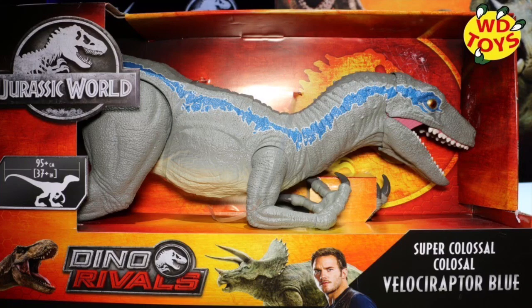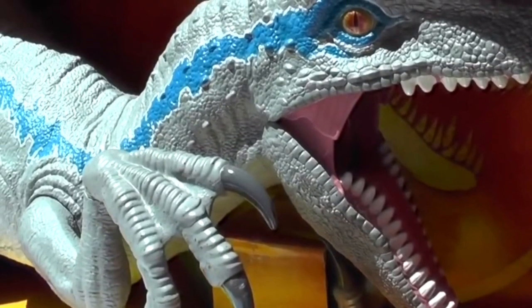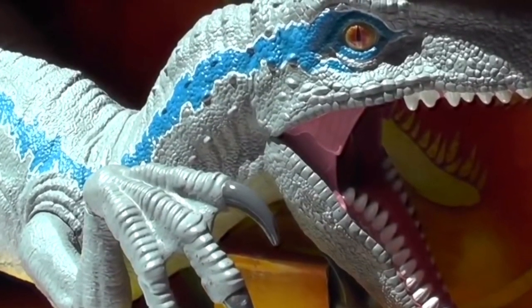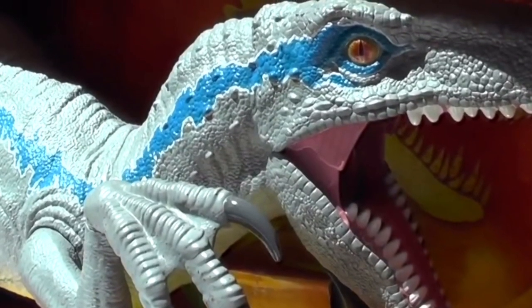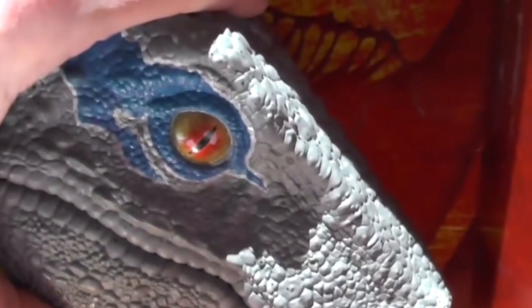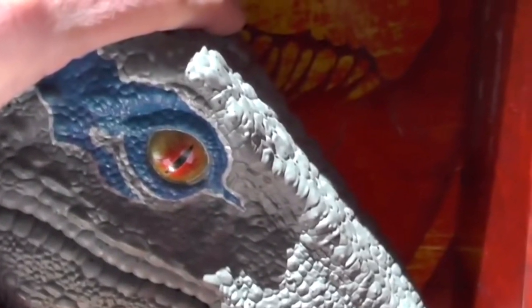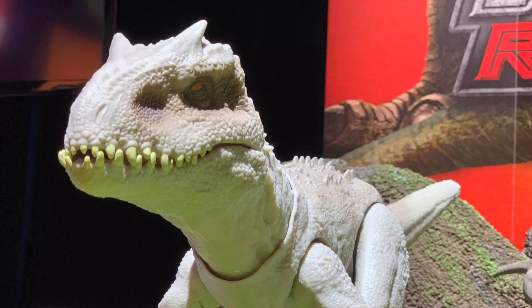There is one figure that shines over all the horrendous repaints — it's the Super Colossal Velociraptor Blue. I was not expecting them to make this, and I always wanted one, but it turns out they are and I'm super excited for it. Hopefully it can swallow figures — I mean, it is Super Colossal. The sculpt looks great; I'm not sure if the eyes look too big or too glossy, but it overall looks really nice. The price has not been specified yet.